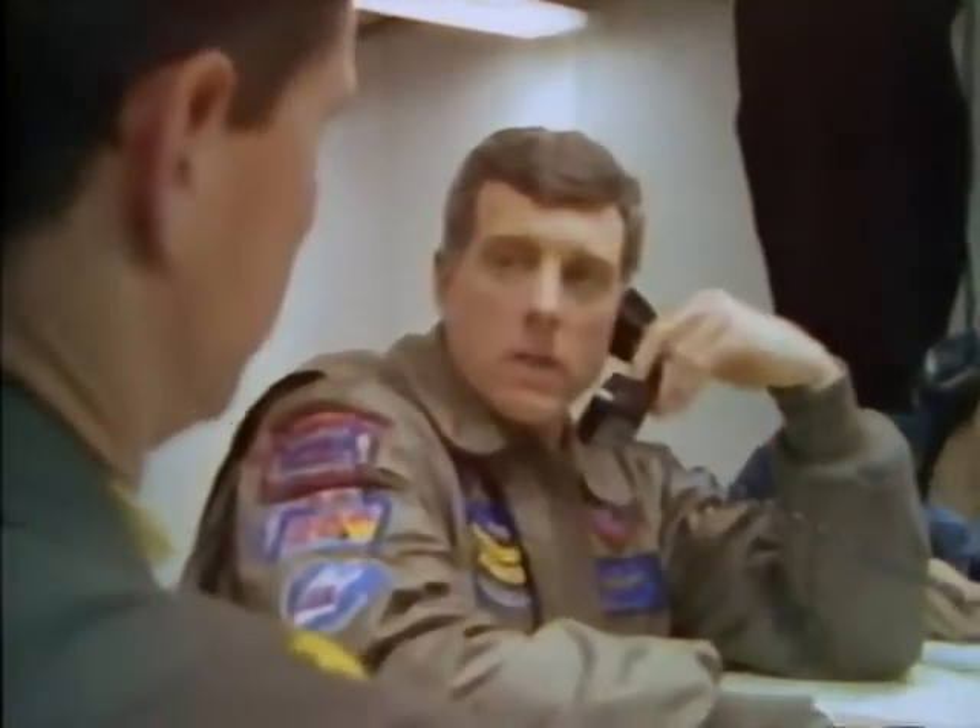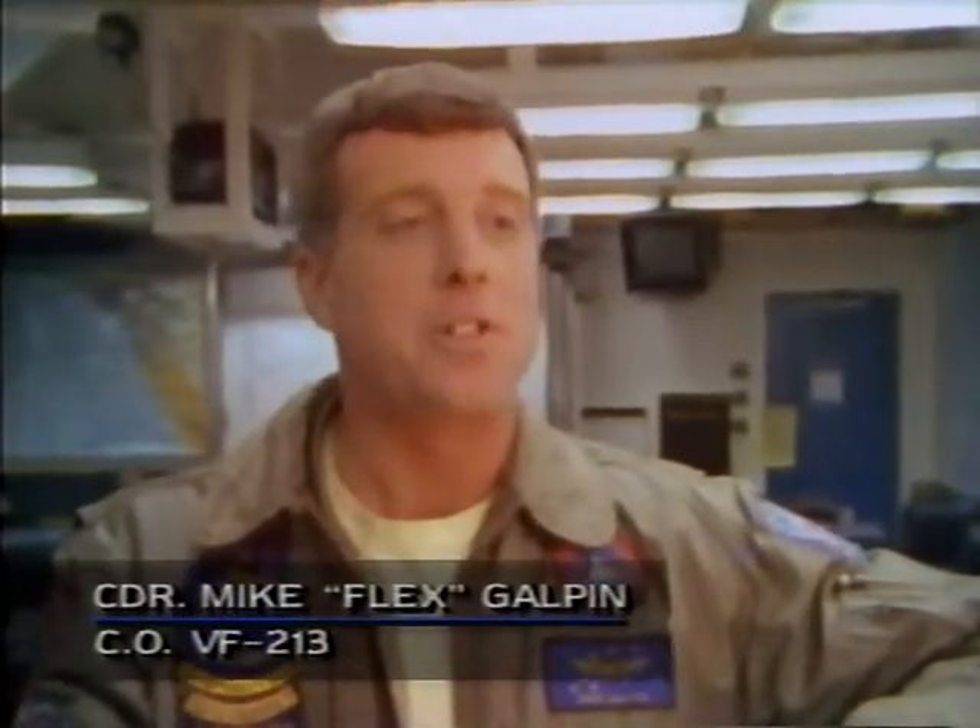One level below the flight deck is Commander Mike Galpin, the CO of Fighter Squadron 213. Because of his interest in powerlifting, his squadron affectionately refers to him as Flex. A former Top Gun instructor, Flex is now the commanding officer of the only fighter squadron aboard the USS Lincoln. It is the best job in the Navy. You have 300 enlisted and 38 officers who look up to you — but the responsibility is very weighty. When something goes wrong, the phone call comes to you and you have to answer it. But when you weigh privileges versus responsibilities, it's still the best job around.